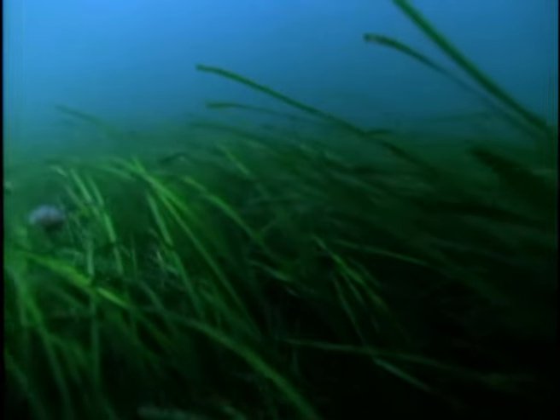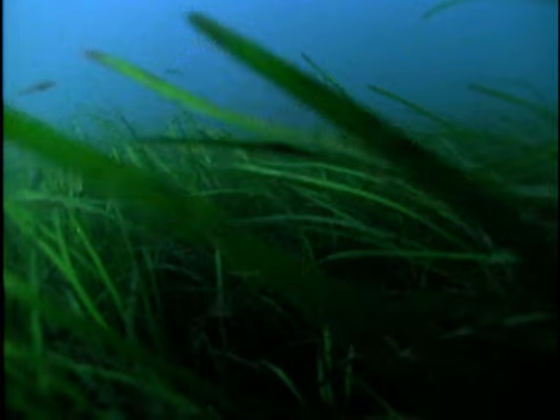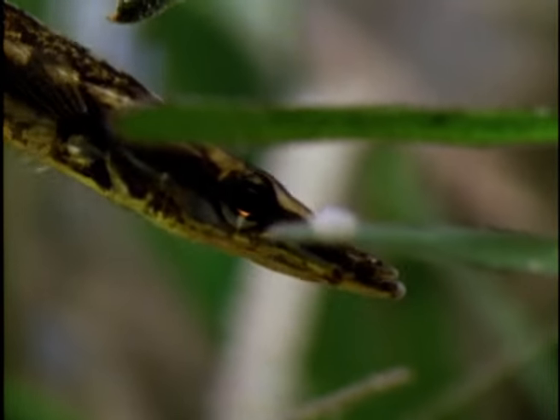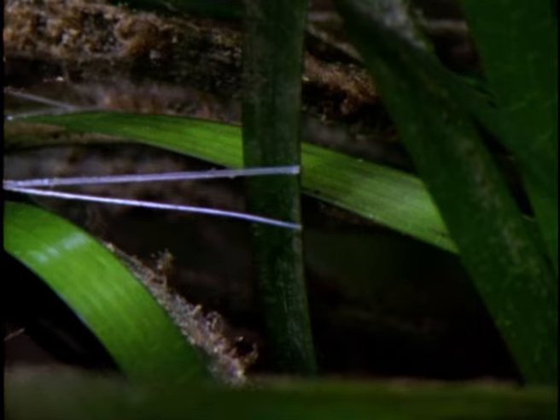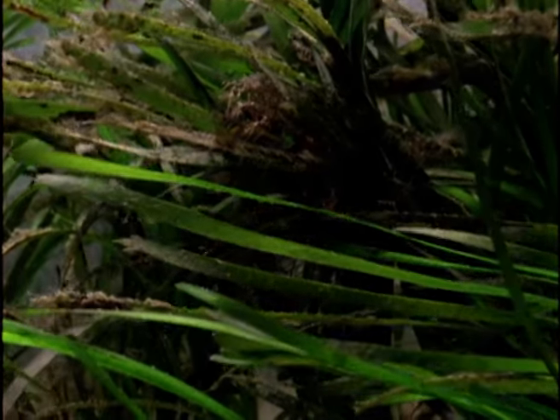The eelgrass meadows are home to a wide variety of fish. The 15-spine stickleback, like its freshwater relative, builds a nest among the weed. The white guy-ropes that bind the nest to the weed are formed from a sticky secretion produced by the male. Once the leaves are held in place, the stickleback lines its nest with fine red weeds. Next it will try to attract a female to spawn in the newly built nest.